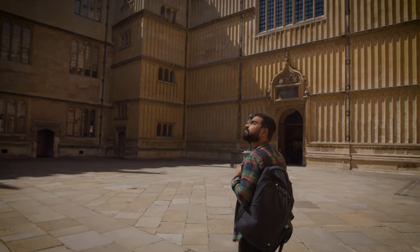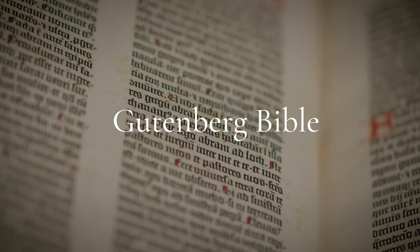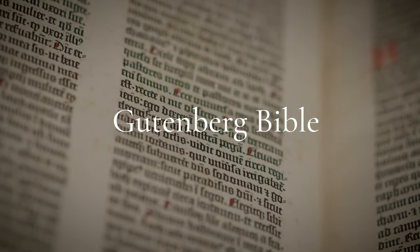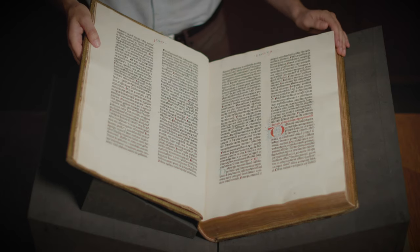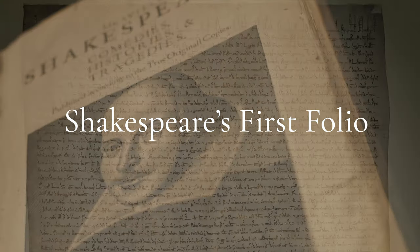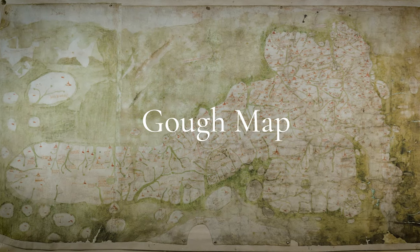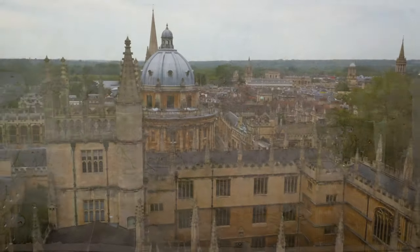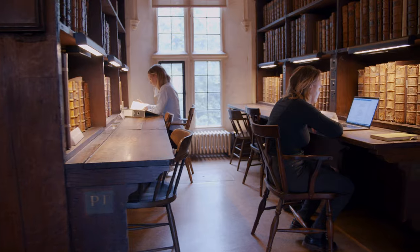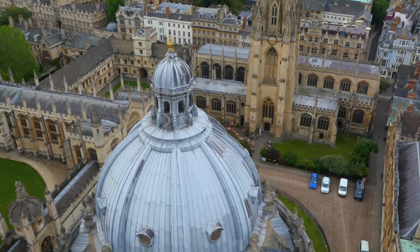The Bodleian Library is one of the oldest libraries in Europe. Its collections include the Gutenberg Bible, the first book printed in the Western world, which dates to 1455. The library also holds a copy of Shakespeare's first folio, four original Magna Carta manuscripts, and the Goff map, which is the earliest recognisable map of the British Isles. These historic collections and buildings are still used by students and academics from all around the world, and they also attract hundreds of thousands of visitors each year.